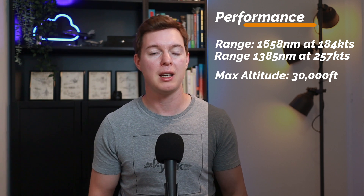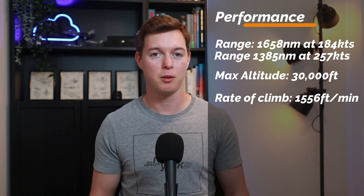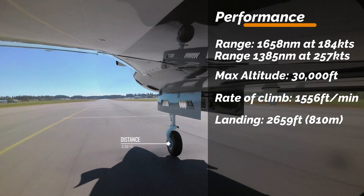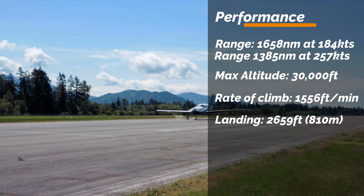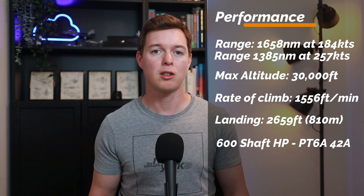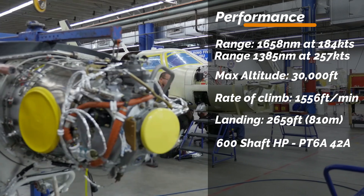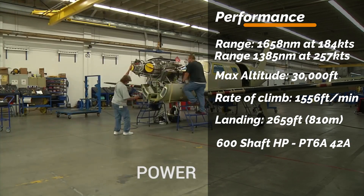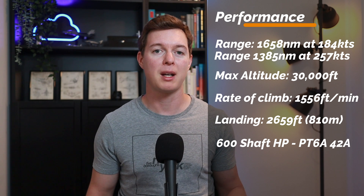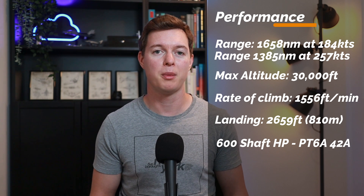Max operating altitude is the standard 30,000 feet. You're looking at a rate of climb of 1,556 feet per minute, and landing distance over a 50-foot obstacle is 2,659 feet or 810 meters. You get 600 shaft horsepower from the Pratt & Whitney PT6A-42A turboprop engine, which comes with a seven-year warranty. All aspects of the Piper M600 come with a five-year warranty — decent all-round performance stats.